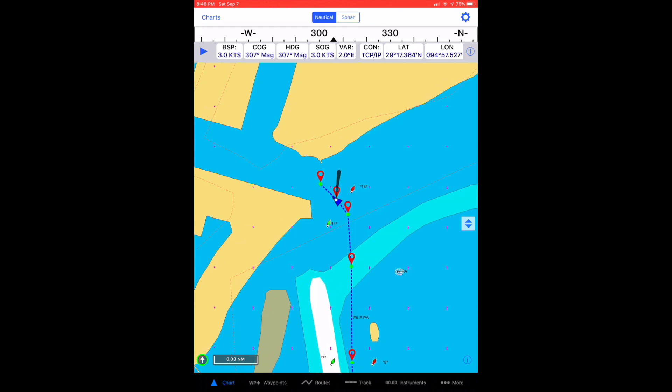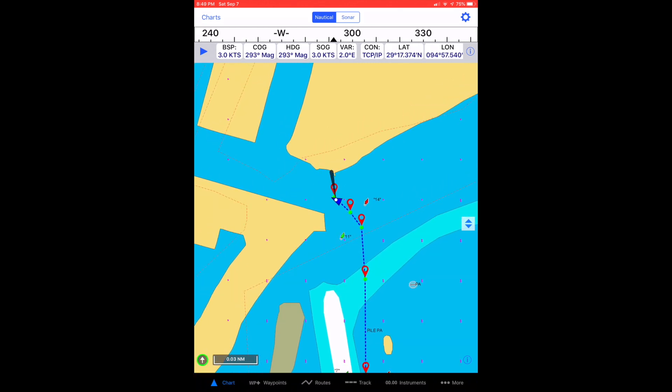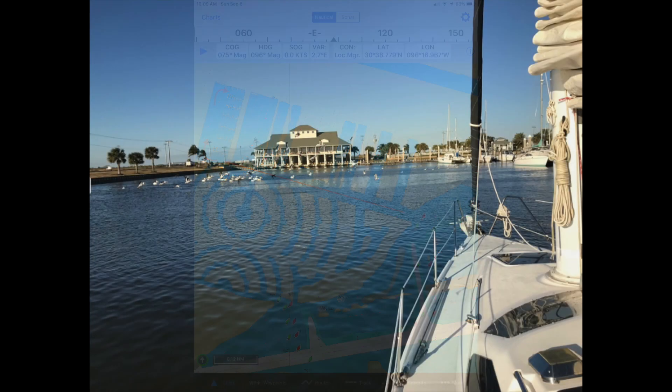Make your turn through the bulkheads at the center of the channel. Proceed to the end of the neighborhood, pass the first docks you come to. Round the docks at the end and proceed toward the large building in front of you — it may be a restaurant again soon.